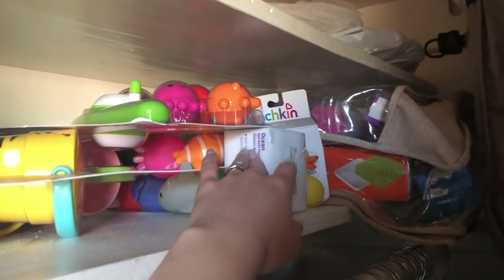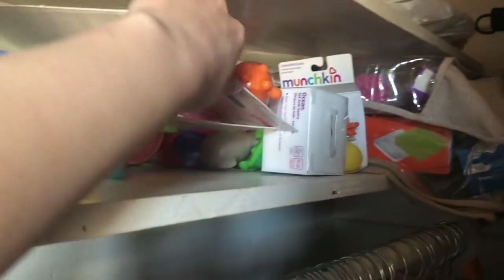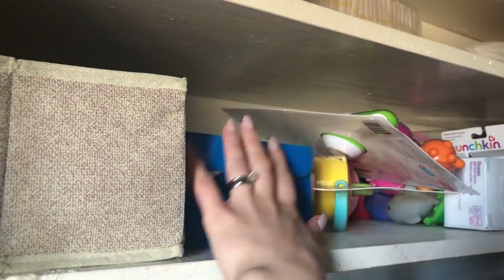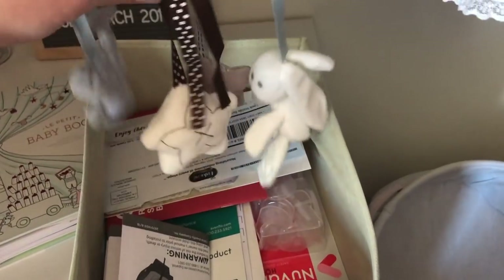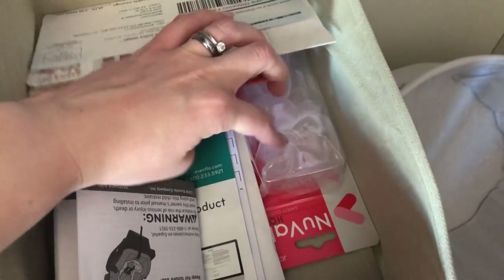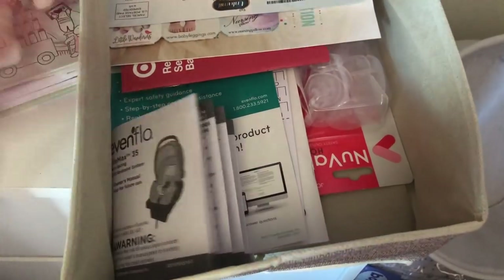Here are her little bath toys for when she starts taking baths. I have bins from the dollar store with miscellaneous stuff — like something that goes to her car seat that I haven't put on yet, coupons, outlet plugs, and instruction manuals for her car seat and stroller. Anything paperwork-wise is just in there.